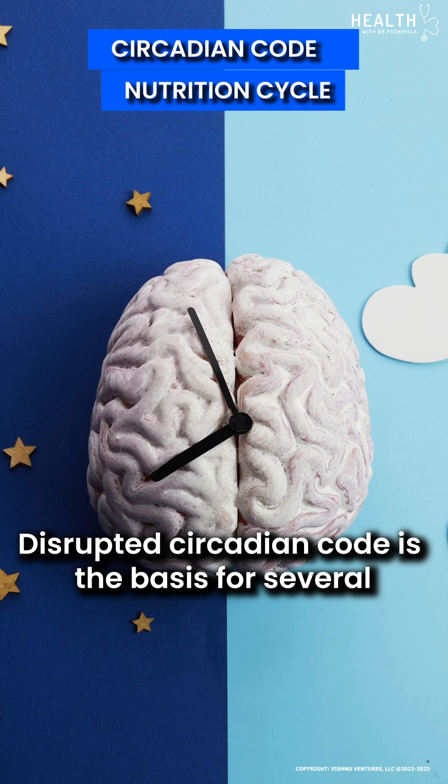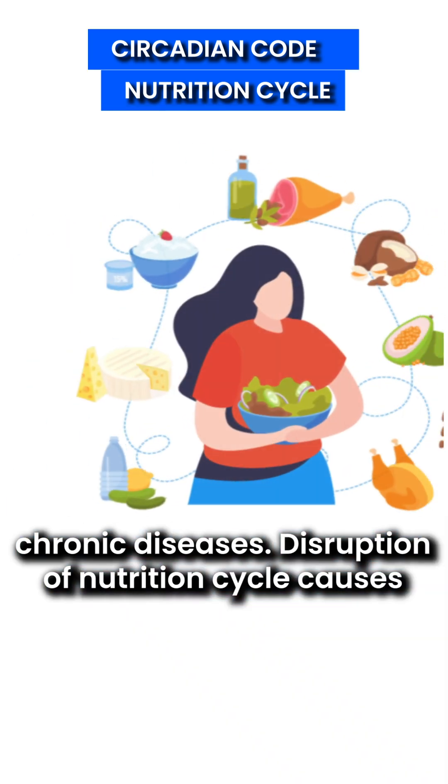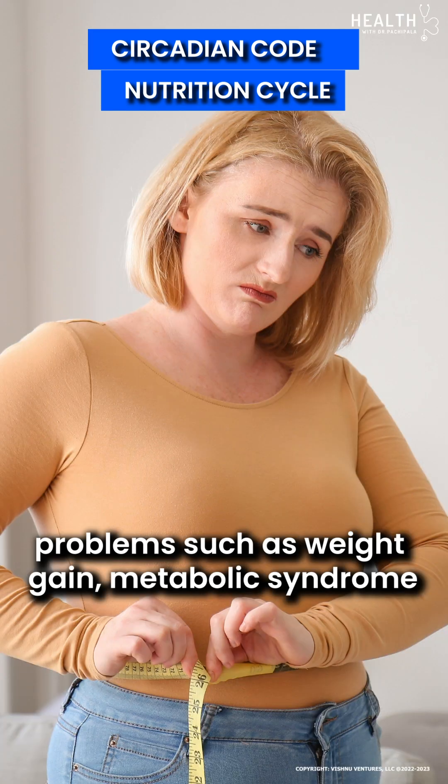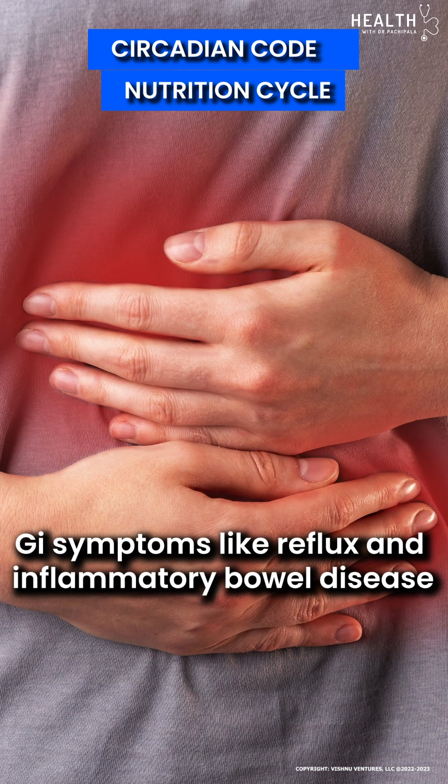Disrupted circadian code is a basis for several chronic diseases. Disruption of the nutrition cycle causes problems such as weight gain, metabolic syndrome, and GI symptoms such as reflux and inflammatory bowel disease.